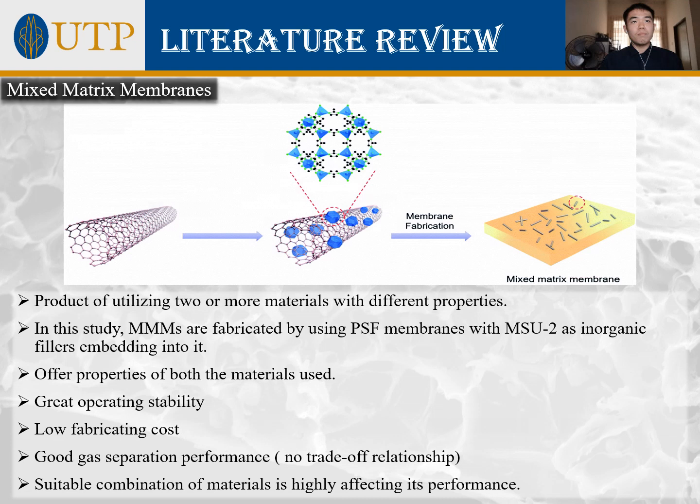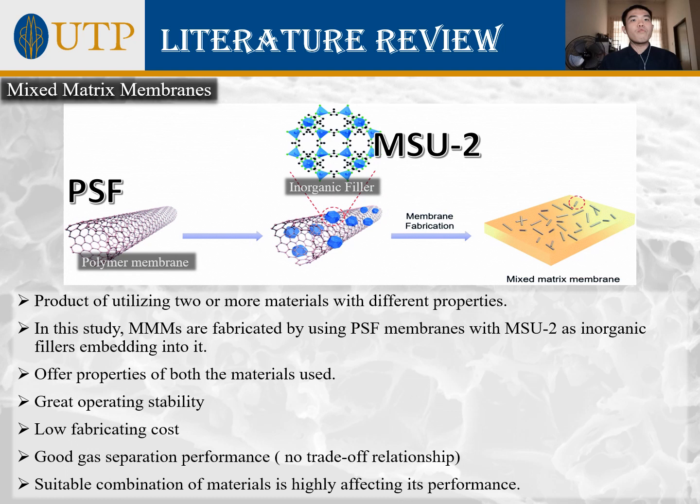Mixed matrix membranes are an outcome of utilizing two or more materials with different properties, fabricated by casting a mixture of polymer solution with embedded inorganic fillers. In this study, PSF membranes are used with MSU2 as the inorganic filler. An excellent mixed matrix membrane with good interaction between the inorganic filler and polymer phase will possess the pros of both materials — great operating stability, low fabrication cost, and good gas separation performance without the trade-off relationship. Selection of suitable material combinations highly affects performance.